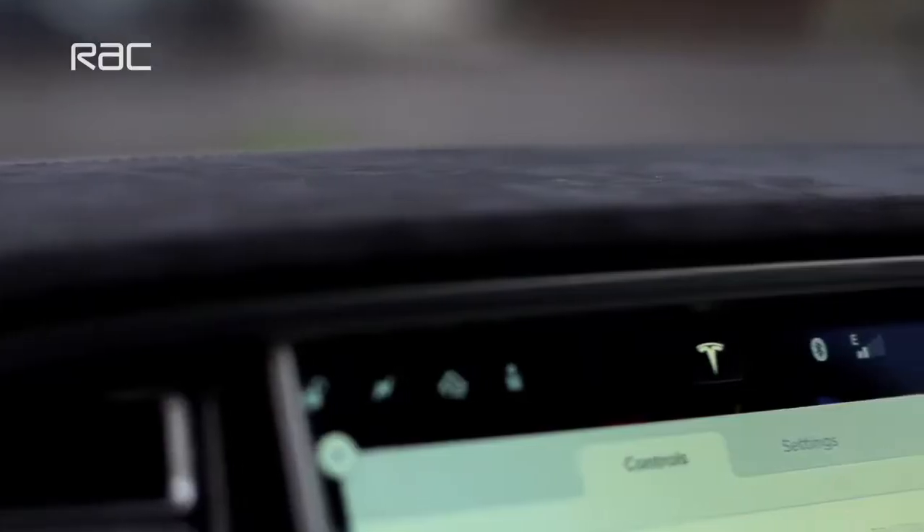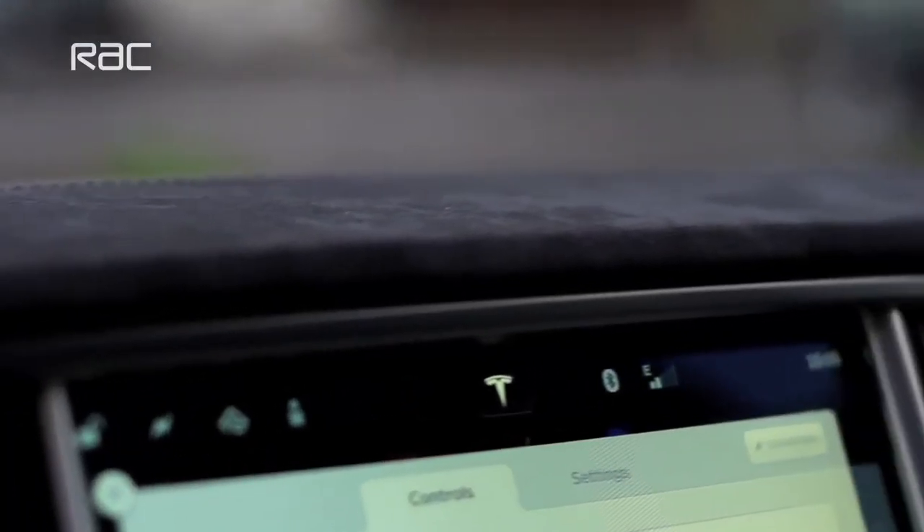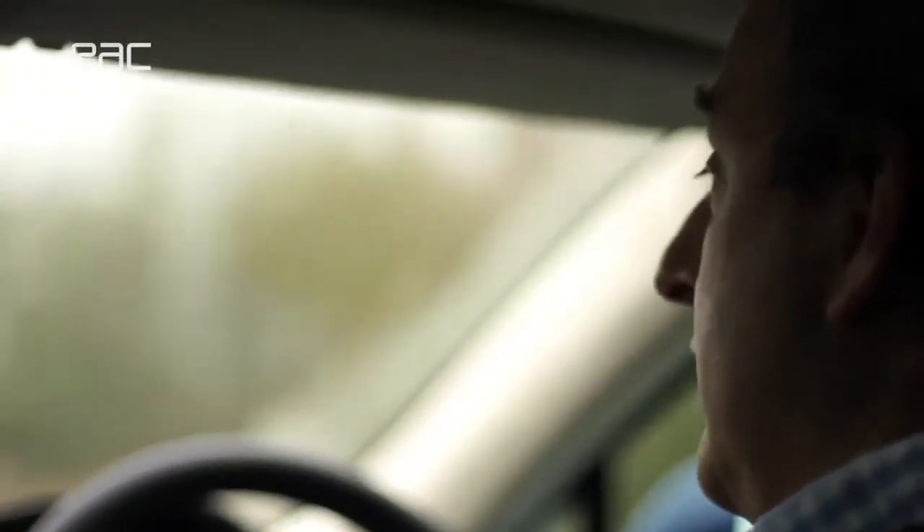If a big German car company like Mercedes or Audi or BMW came up with a brand new all-electric saloon that is as good as this Tesla, we would all be jumping up and down in amazement at the achievement. But in fact, Tesla, as a car company, back in 2010, didn't even exist.